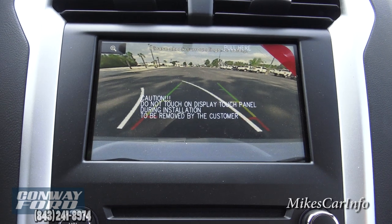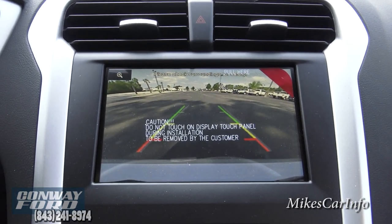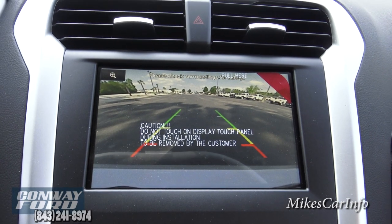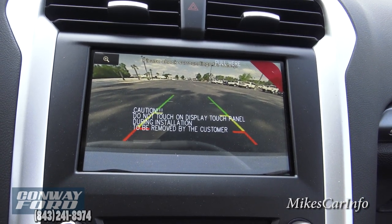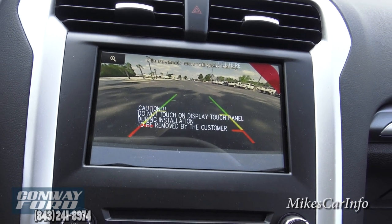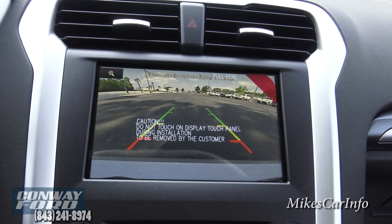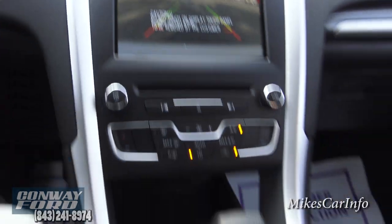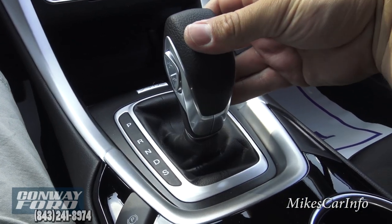If I turn the steering wheel you can see those lines move, letting you know which direction you'll be going when you back up. It is an estimate, so don't floor it in reverse relying 100% on those lines — it just gives a general idea of your vehicle width and direction as you back up.